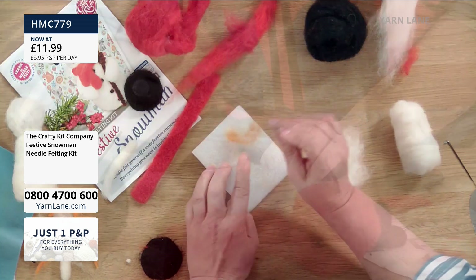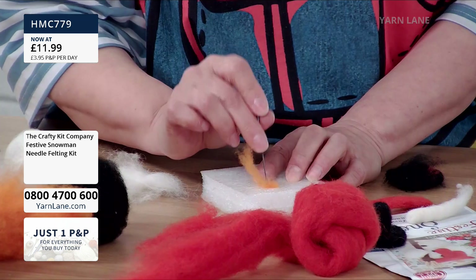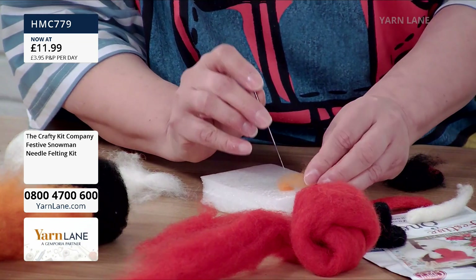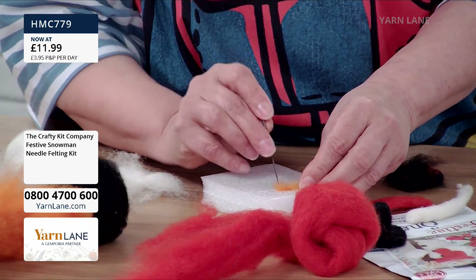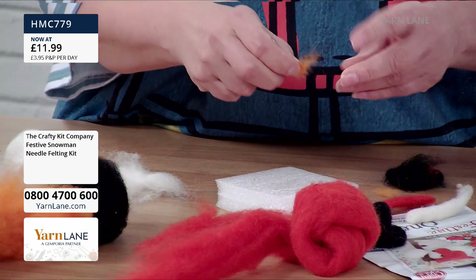For the carrot nose, one way is wrapping around a cocktail stick, but the easiest way is to just stab a triangle shape, then fold it over and stab another triangle, and keep stabbing into that triangle shape, then fold it — that gives you a carrot cone shape. Any extra bit you can just pull off.